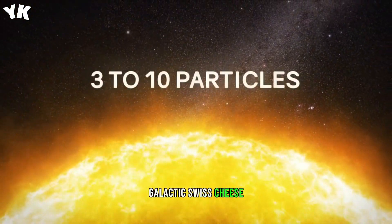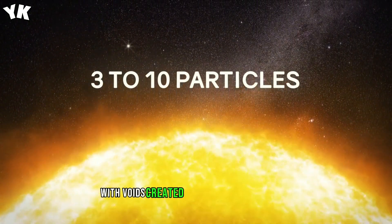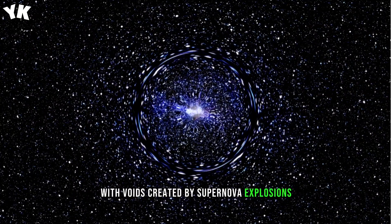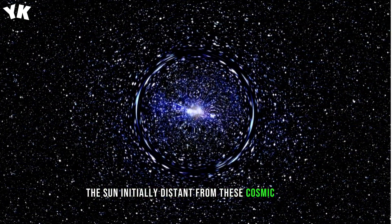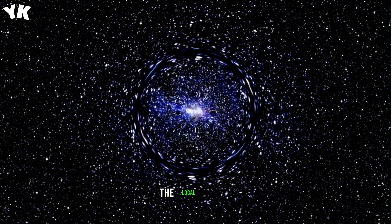Our Milky Way galaxy resembles Swiss cheese, with voids created by supernova explosions. The sun, initially distant from these cosmic events, gradually orbited its way closer to the center of the local bubble.